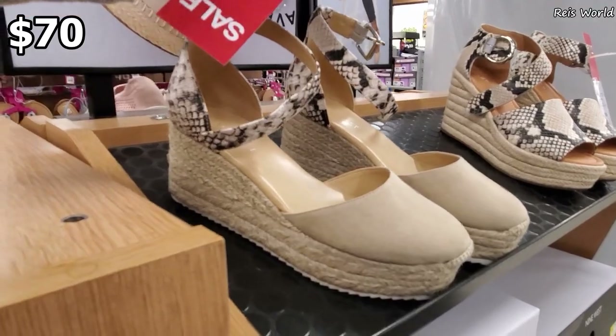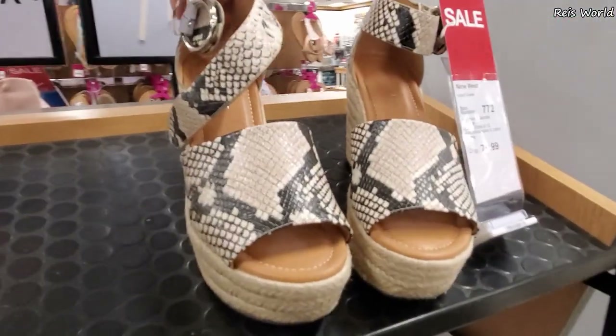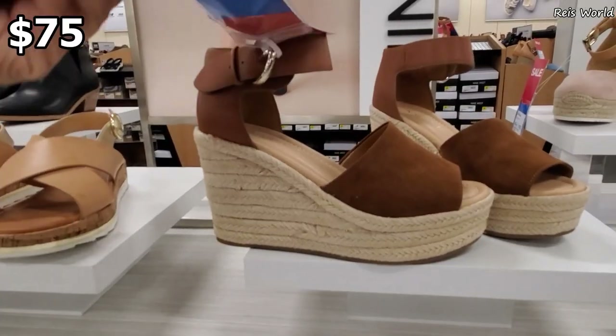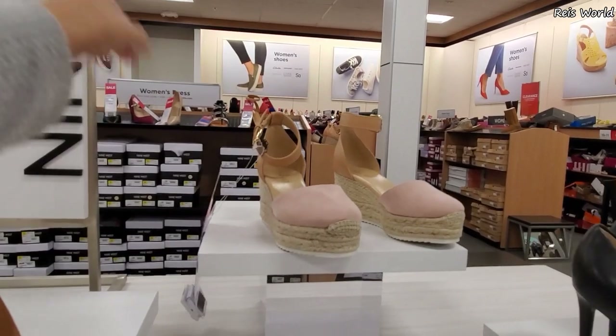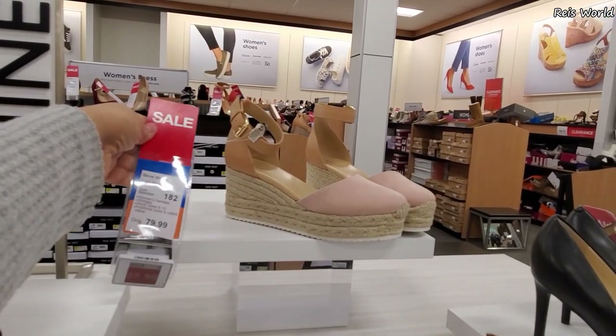70 dollars - Nine West, cute little wedge. And this one over here is going to be 75. I am feeling this one - 75 for the brown. In the back I found a blush pink one. And this one's going to be 55.